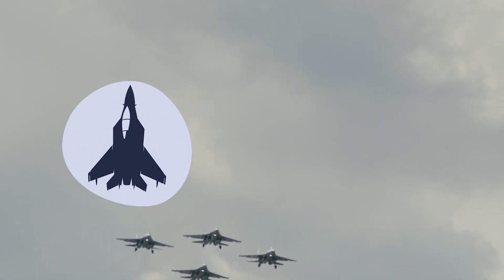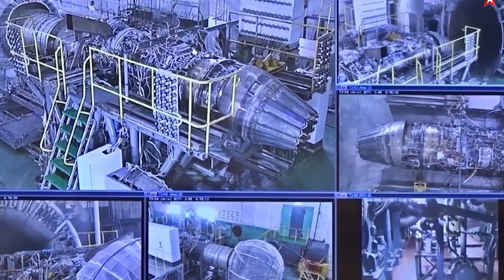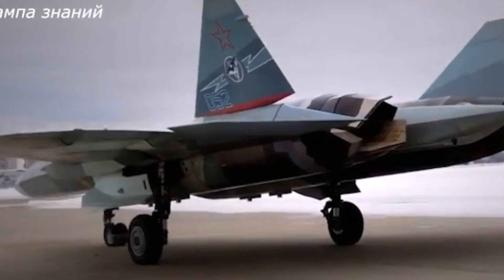Hey everyone! Welcome back to the channel. Today, we're diving into one of the most exciting upgrades for Russia's Su-57 Stealth Fighter — the advanced AL-51F-1 engine and its game-changing flat nozzle design. Let's break it down in simple terms.